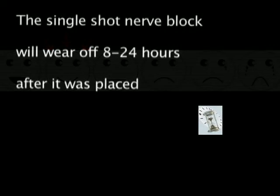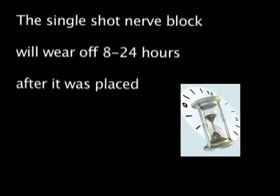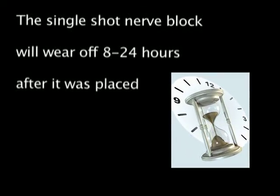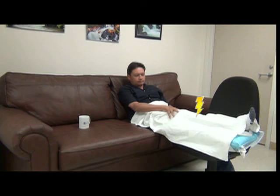The numbness from a single injection nerve block will wear off over 8 to 24 hours. How long it takes to wear off will depend on the type of numbing medicine your anesthesia doctor has used. Once the nerve block begins to wear off, it can wear off very fast, sometimes as quickly as 30 to 60 minutes. When the nerve block wears off, you may experience strong pain. You may also experience numbness and tingling along with your pain as your nerve block wears off. This is completely normal.